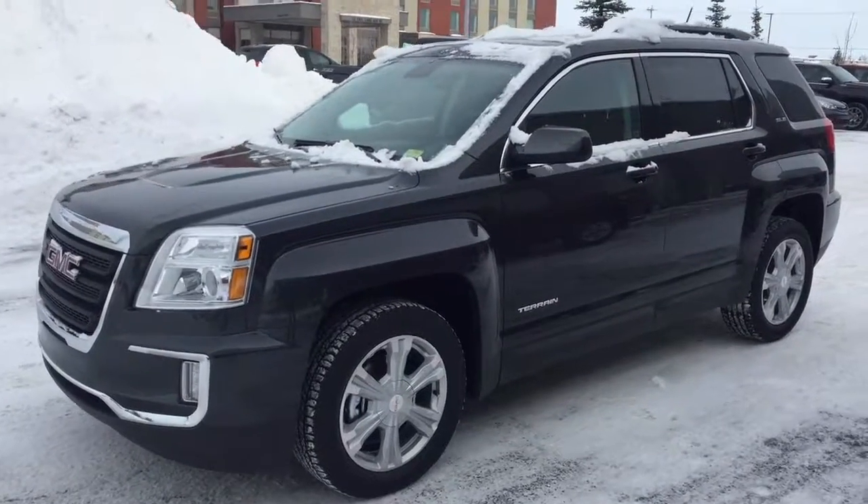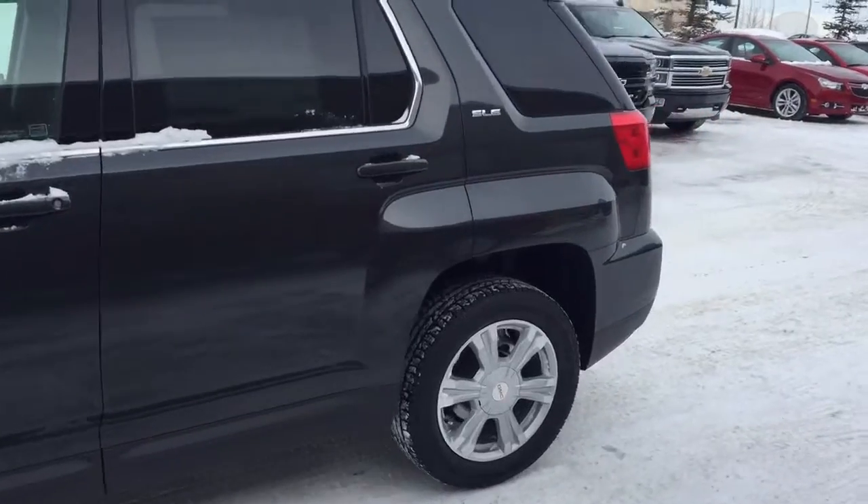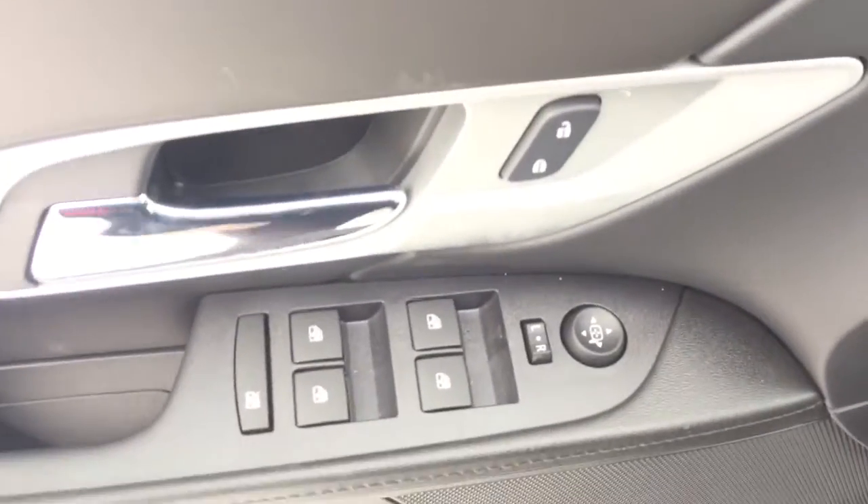Welcome to Davis Chevrolet. This is a 2017 GMC Terrain in the color gray. Some features include power seats, power locks, power windows, power mirrors, and a Pioneer sound system.